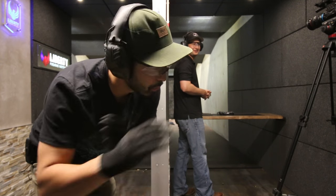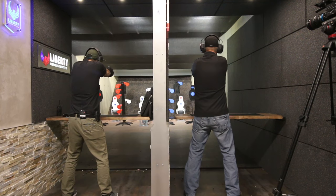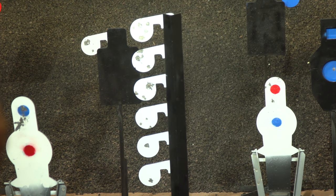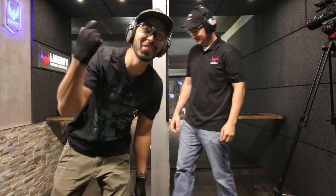He was nice to me on that one with the STI, so we're going to switch and go again. It's a little harder without that red dot.